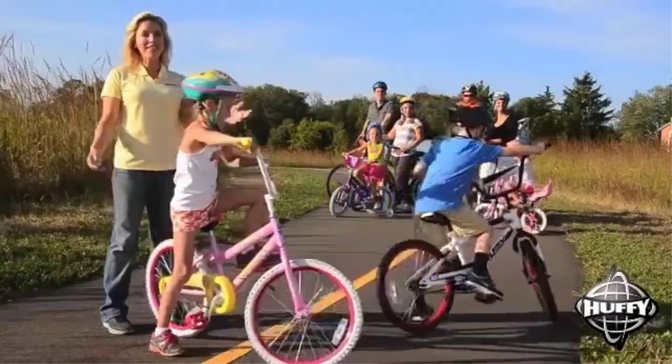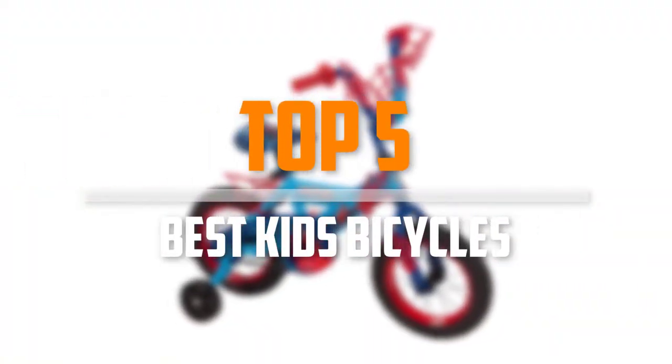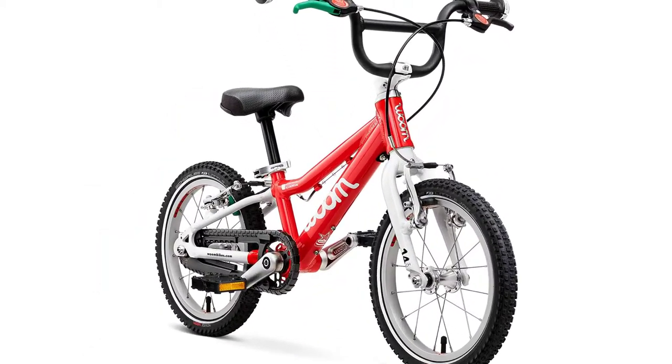Are you looking for the best kids bicycles in your budget? In today's video we break down the top 5 best kids bicycles that are available on the market. I made this list based on their price, quality, durability and more.